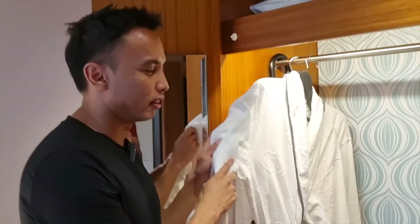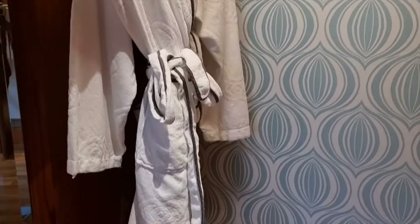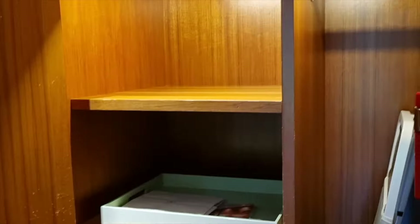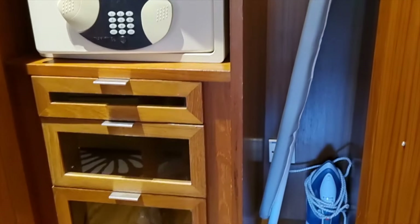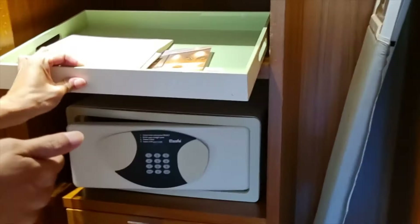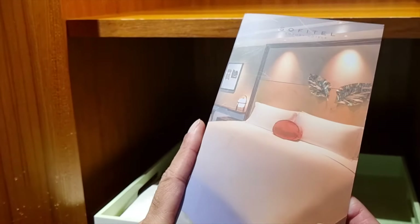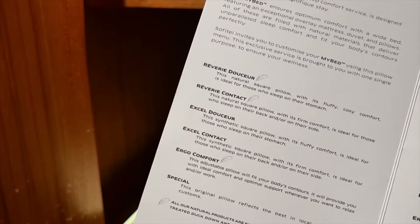On top of that, the bathrobe here doesn't feel or look luxurious. I just wish it was a lot thicker and more plush. In the other closet, you have the safe, the iron, and the ironing board. But what I love about this is the pillow menu — you have six different types of pillows to choose from.